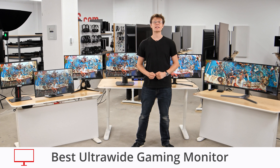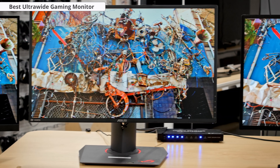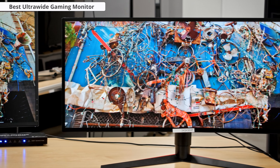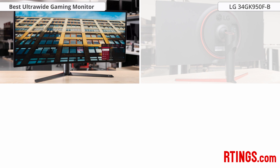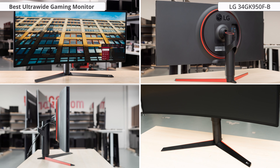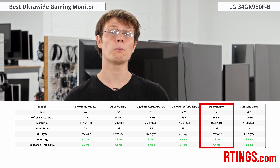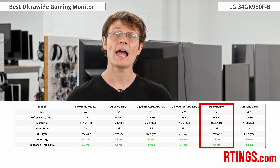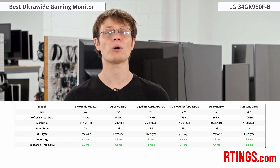Another format of monitors that have been increasingly popular in recent years are ultrawide gaming monitors. These generally provide a higher resolution, allowing for more details, and many people find the aspect ratio more immersive. The LG 34GK950F is an excellent choice for ultrawide gaming, with a 3440x1440 resolution and a fast 144Hz refresh rate. It has an IPS panel with decent picture quality and handles motion well with a fast response time and FreeSync support. It also supports a black frame insertion feature to improve the motion clarity further if you don't mind the flicker.